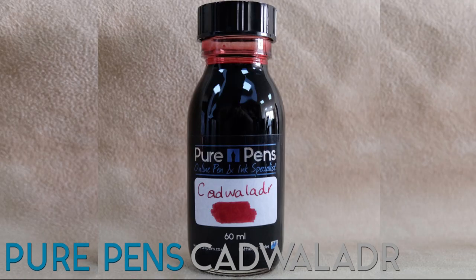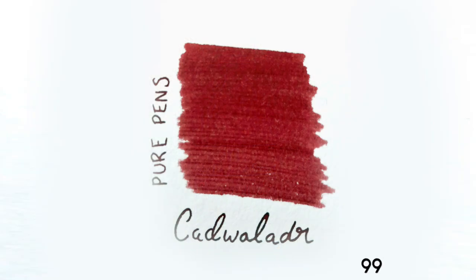And today's winner: Pure Pen's Cadwallader. This is the most popular ink that we've sold over the last six months — it just happens to be one of our own in-house inks. It's a dark red colour named after a former King of Wales.